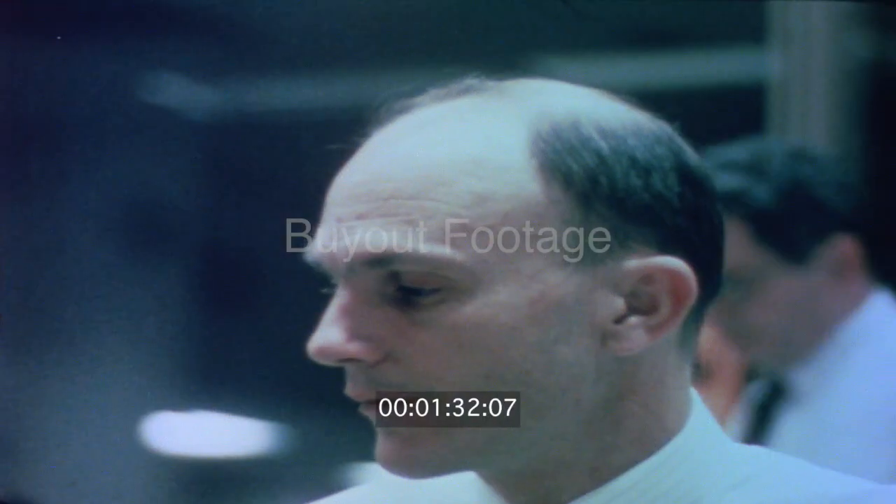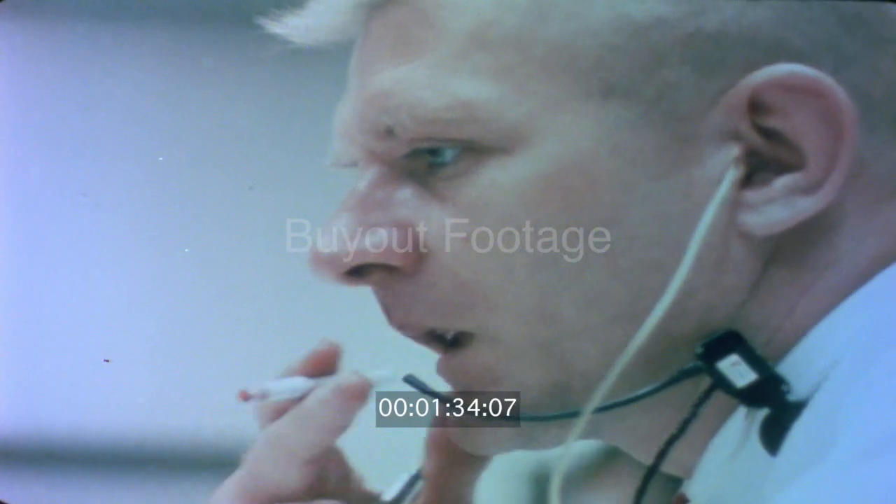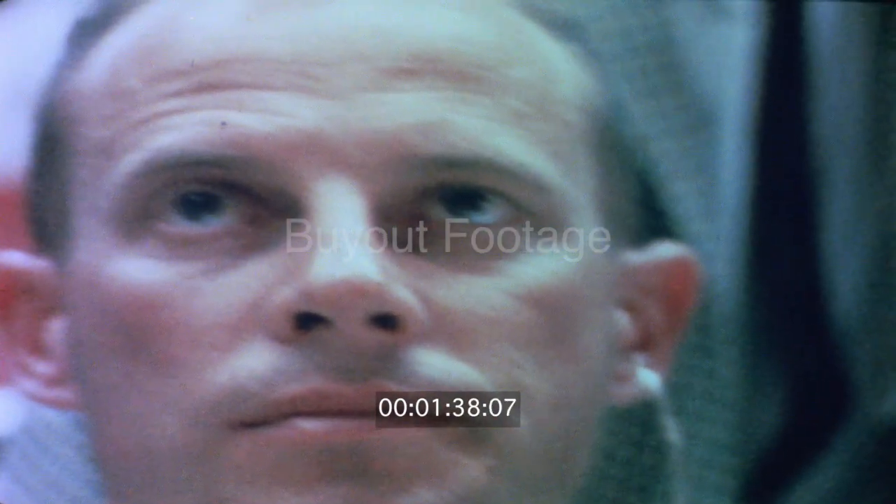Okay, Houston, we've had a problem here. This is Houston. Say again, please. Houston, we've had a problem. We've had a main B bus undervolt. Roger. Roger, main B undervolt. Okay, standby, 13. We're looking at it.